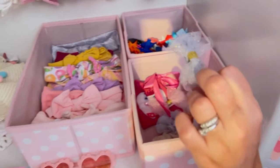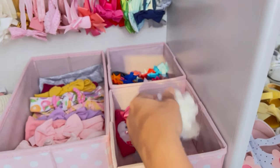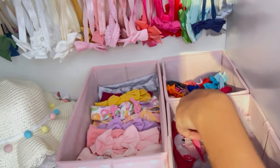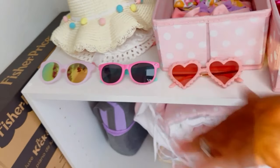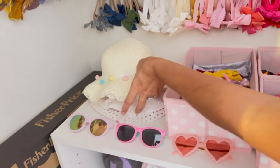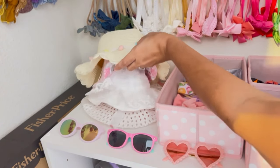In here I have these bigger bows that she won't be wearing for a while, but they're already here for when she needs them. I also have a few sunglasses because they're cute and I couldn't resist — so she already has a few pairs of sunglasses and some cute hats as well. They're adorable, I can't wait to put all of these on her.